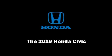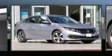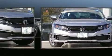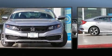Sensibility and practicality define the 2019 Honda Civic. This four-door, five-passenger sedan will allow you to take command of the road with confidence. It features a continuously variable transmission, front-wheel drive, and a two-liter four-cylinder engine.